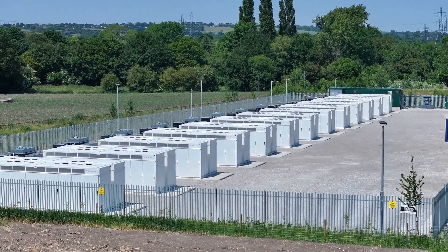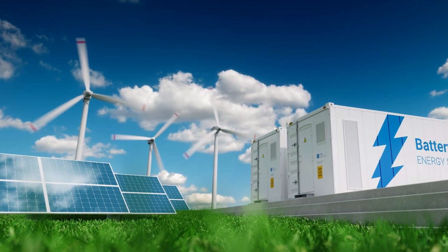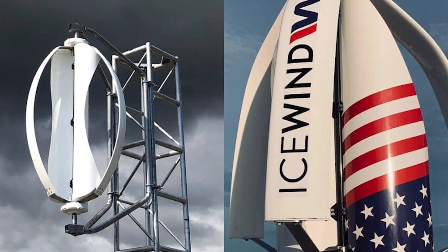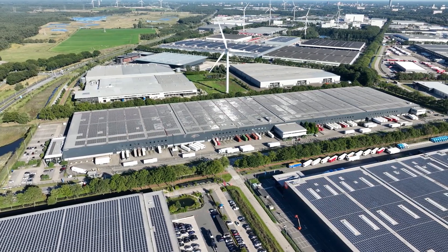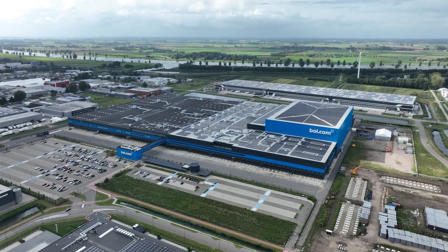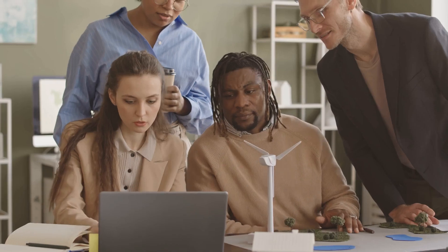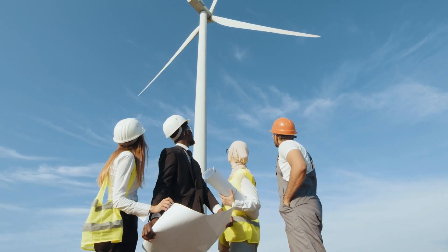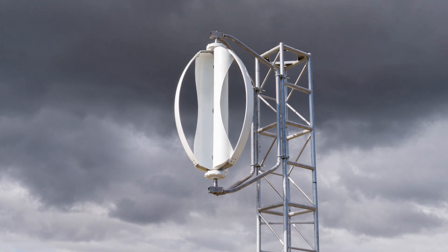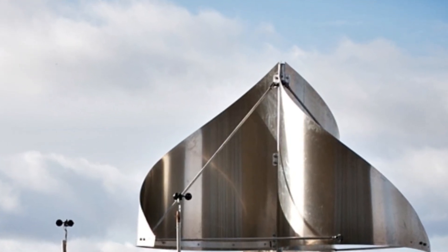To address this, companies across the globe are delving into creating efficient and scalable energy storage solutions. From cutting-edge lithium-ion batteries to innovative gravity-based systems, there's a renaissance in energy storage. As Icewind and similar companies produce energy, these storage solutions ensure that every gust captured is put to use, whether immediately or at a later time. Moreover, the integration of smart technologies is revolutionizing how we view and interact with energy. The age of the Internet of Things has reached wind turbines as well — advanced monitoring systems can predict maintenance needs, optimize operations based on weather forecasts, and integrate seamlessly with the broader power grid.